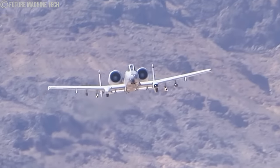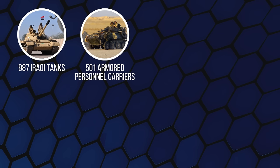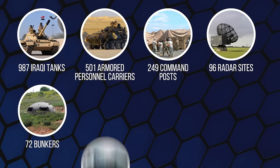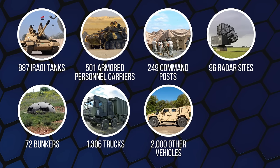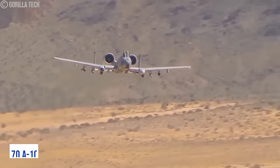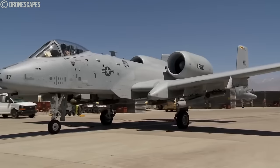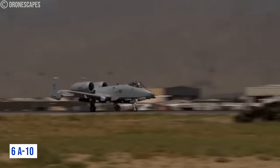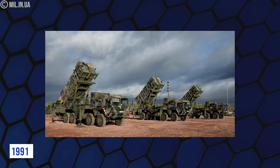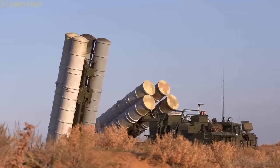Throughout the conflict, the A-10 successfully destroyed 987 Iraqi tanks, 501 armored personnel carriers, 249 command posts, 96 radar sites, 72 bunkers, 1,306 trucks, 2,000 other vehicles, and 53 Scud missiles and launchers. Approximately 70 A-10s sustained damage but remained operational. Out of more than 8,000 missions, just six A-10s were destroyed. Although air defense systems have advanced since 1991, most Russian air defenses used in Ukraine are outdated and similar to what Iraq possessed then.